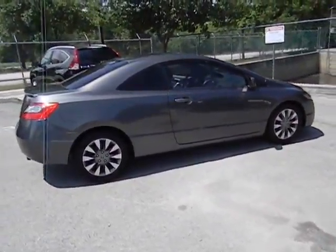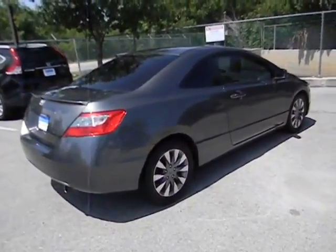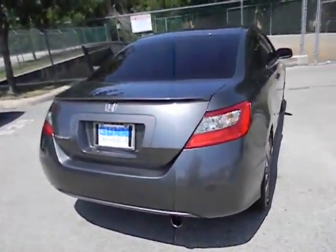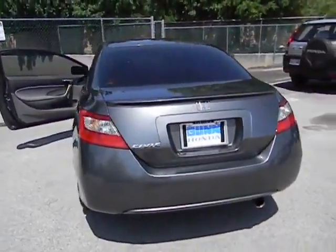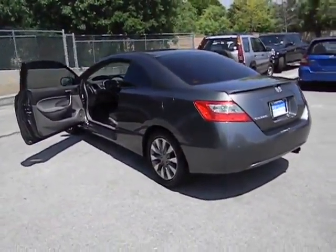Additional features include: passenger airbag, remote power door locks, daytime running lights, tachometer, speed proportional power steering, power mirrors, heads-up display, privacy glass, and rear spoiler. This vehicle is Carfax certified, one owner, and qualifies for the Carfax buyback guarantee.